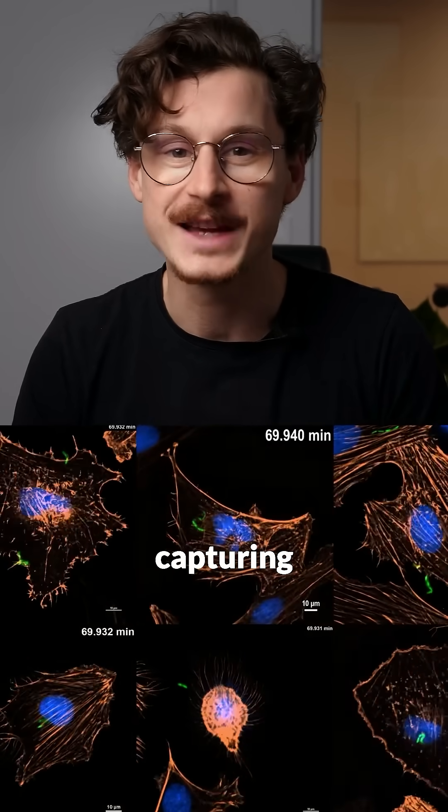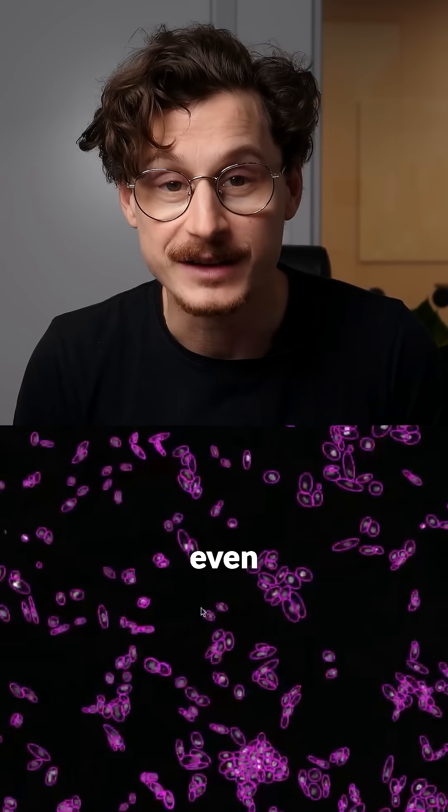Imagine a microscope that thinks — identifying patterns, capturing the critical data that you need, and flagging anomalies before you even ask. No more missed insights, no more human error, no more human bias.